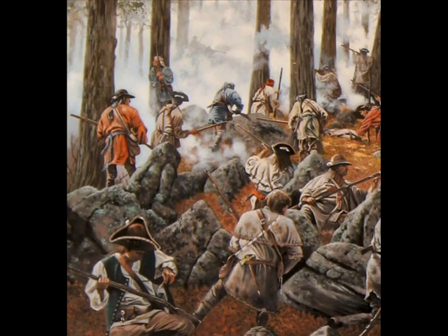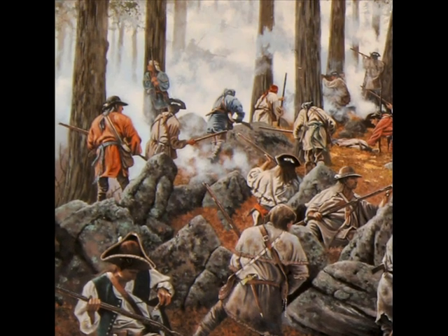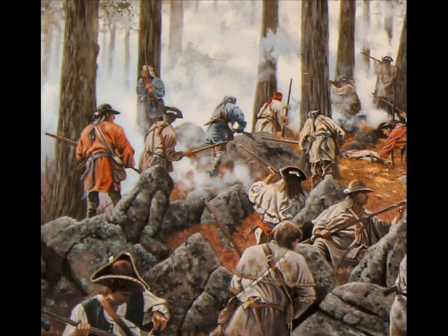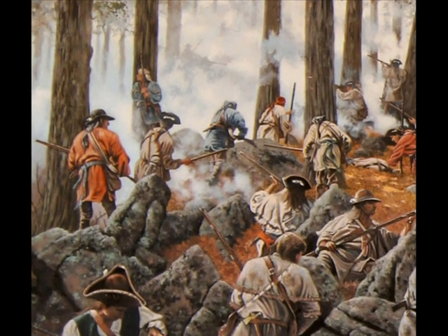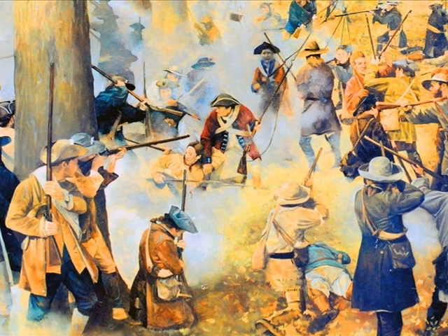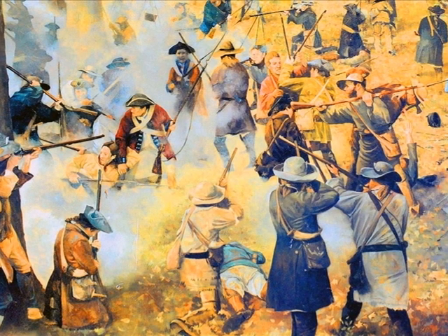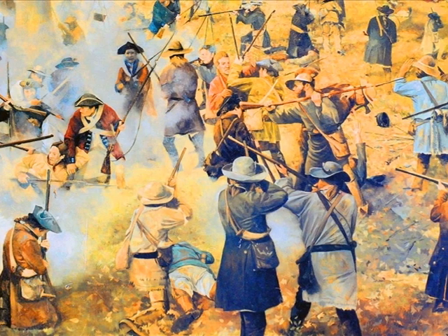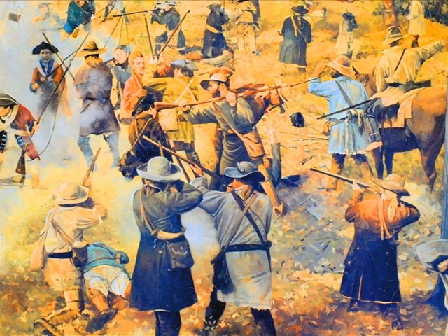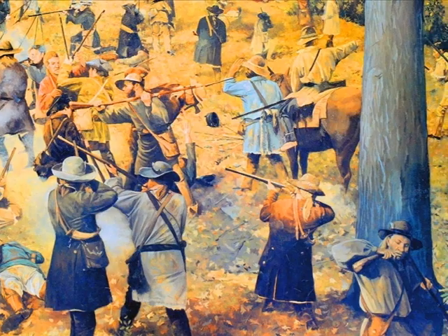By 4 p.m., Loyalist casualties were mounting quickly. Major Ferguson decided to ride his horse across the position, waving his sword and ordering a charge, but he was shot multiple times and killed as he fell from his horse. As Loyalists were pushed back nearer and nearer to their camp, a mass surrender began, with Loyalists laying down their arms. The battle had been going on for 65 minutes at this point, and many Patriots showed no mercy, brutally executing Loyalist forces in their encampment.